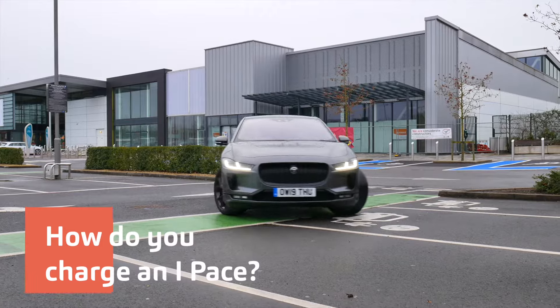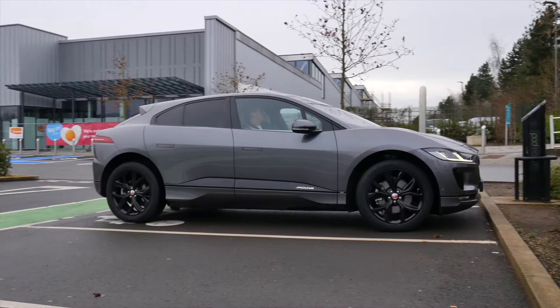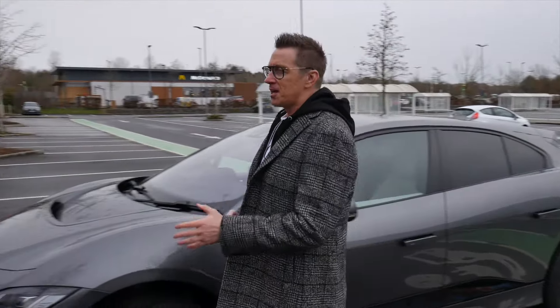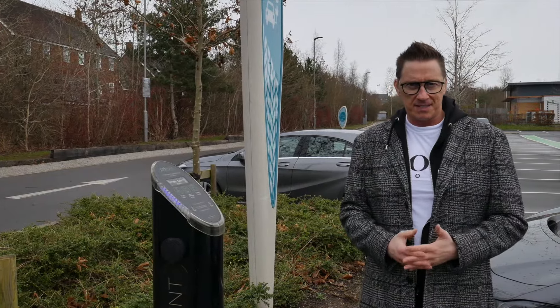There are three ways to charge it. You've got slow, fast and rapid. Slow is obviously from your home — that will take 45 hours from a normal plug. Then you've got fast charge, which is a 7-kilowatt home box or an out-and-about box, which can vary in kilowatts. This is a 7-kilowatt, and that will charge this from 0% to 80% in 10 hours.